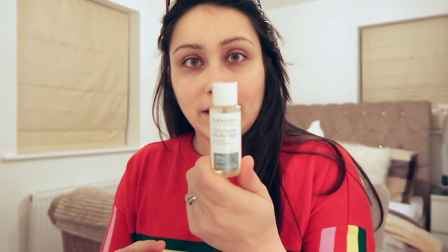Now I'm going to cleanse my face and I'm using this Balance Me natural skincare flash cleanse micellar water. I actually just got this as a tester and I really like it, so I will be purchasing this because it's really nice. For the evening I tend to use stuff that's a bit stronger.